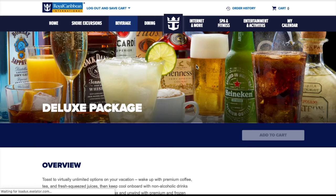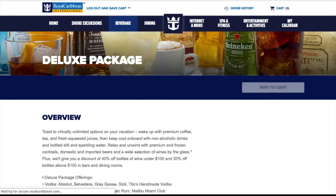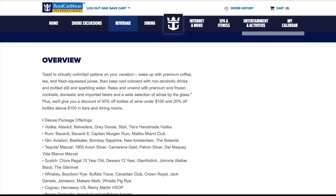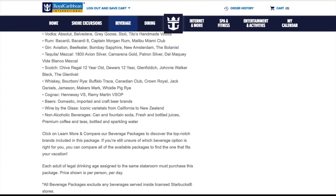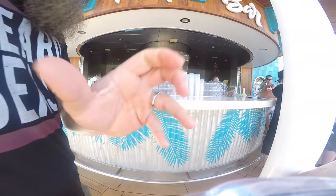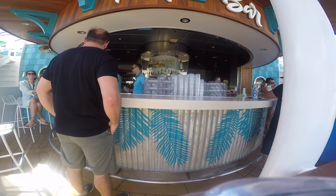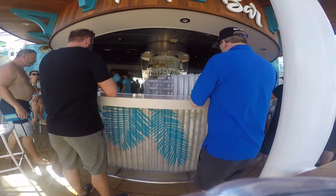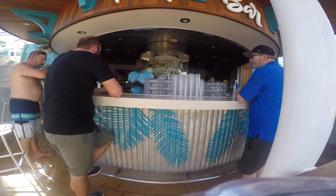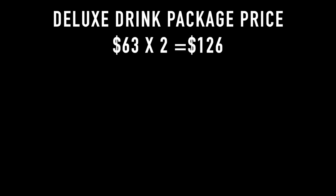The last package is the deluxe package, which can run you anywhere between $63 and $70 a day depending on which cruise you want. You can get pretty much any drink you'd like — bottled still water and everything included in the other packages, along with cocktails, spirits, liquor, beer and wine by the glass. If you're a drinker, this is the package most people purchase. However, everyone in the stateroom 21 and over has to purchase this package.